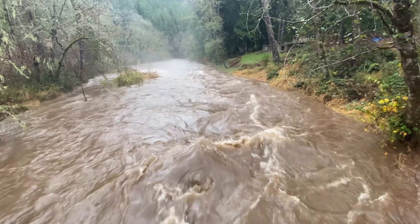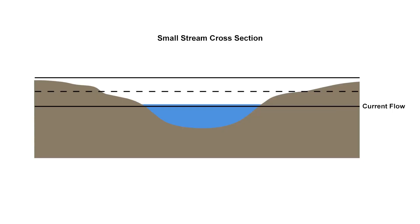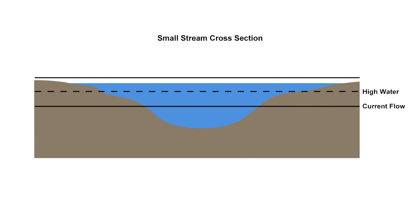The Rate of Change service provides important information for rivers expected to have flow at or above high water. For smaller rivers and streams, this service acts as an important guidance for rising stream flows that are not captured in other services, such as the Rapid Onset Flooding Service, which requires a quick rise in stream flow that meets specific criteria.